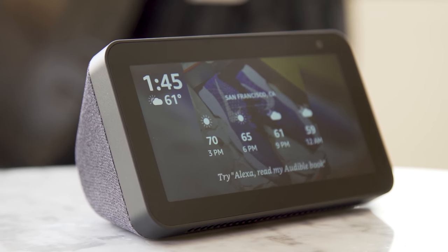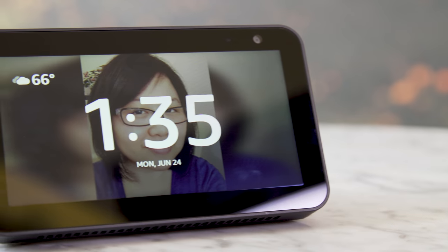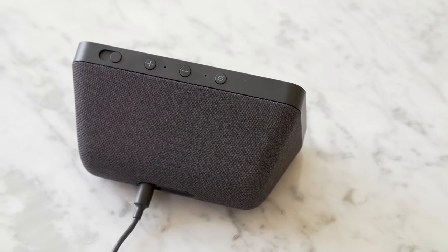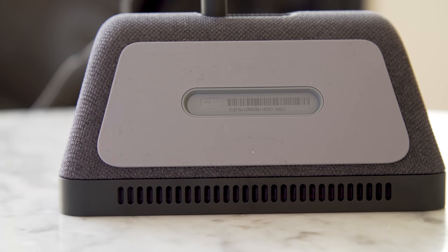The Echo Show 5 is essentially Amazon's answer to the Google Nest Hub. The 2018 Echo Show and the Echo Show 5 look very similar to each other, except of course one is a lot smaller. The shorter stature of the Echo Show 5 makes it look a lot more like an alarm clock.